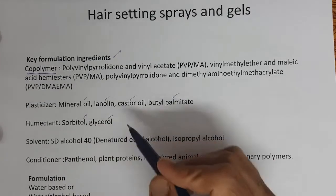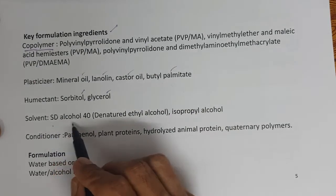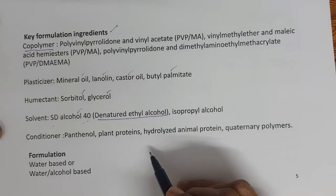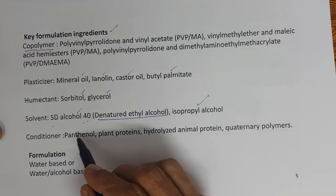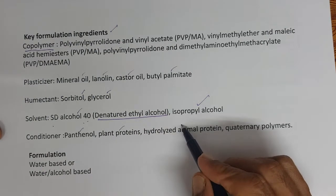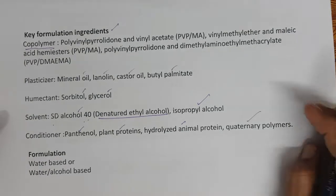Humectants such as sorbitol and glycerol maintain the moisture balance. The solvent is SD alcohol — SD alcohol 40 is a denatured ethyl alcohol — and isopropyl alcohol; these are the most commonly used solvents. Then conditioners include panthenol, plant proteins, hydrolyzed animal protein, and quaternary polymers.